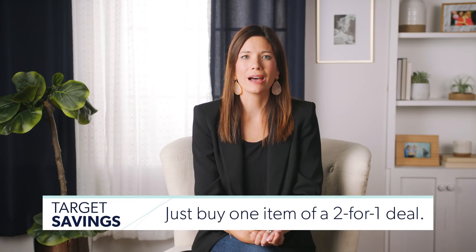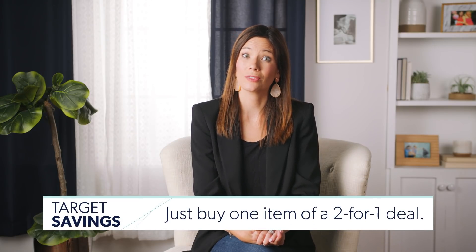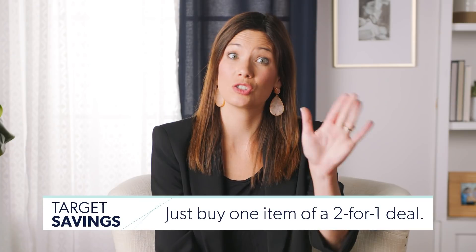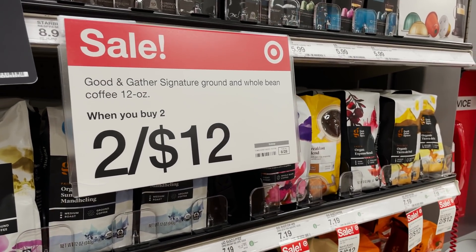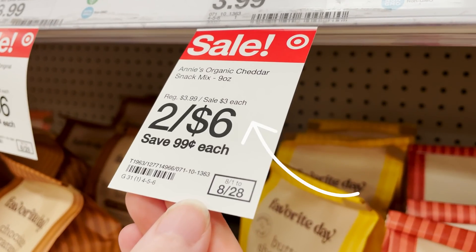Number 12: you don't need to buy two of something in order to reap the benefits of a two-for-X deal. Target will label something as two for a certain amount of dollars, but sometimes you don't have to buy two to get the lower price. Just like with grocery shopping — if it's buy one get one free, if you just buy one they'll mark it down to 50% off. Just stick with one item and you'll truly save money.